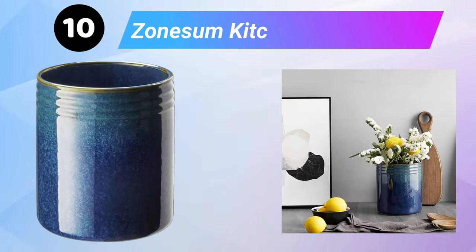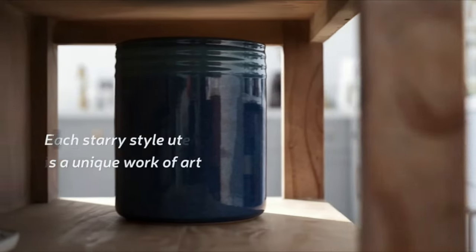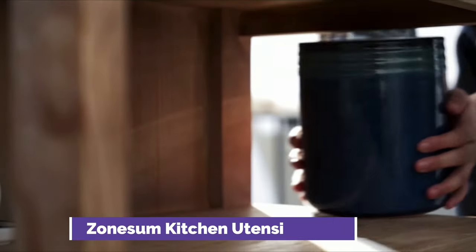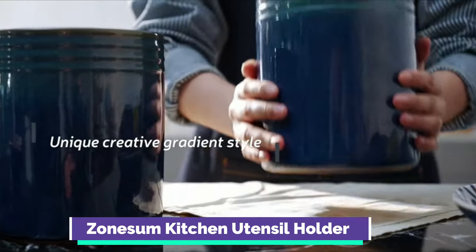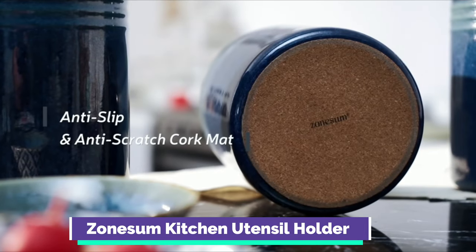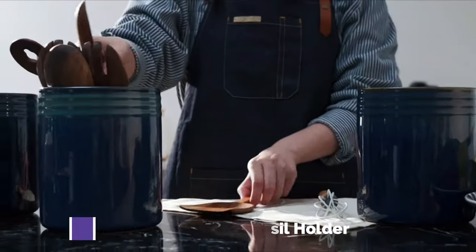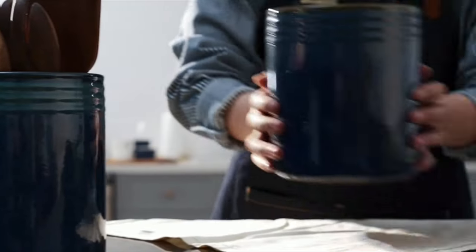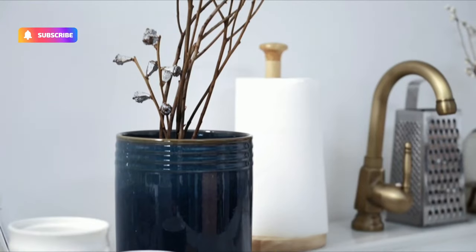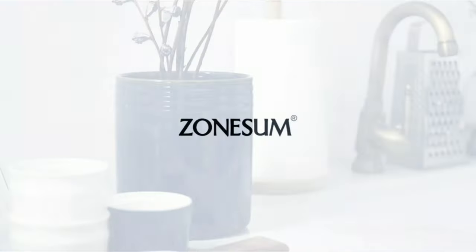Our last selection is the XOMSOM Kitchen Utensil Holder for countertop — a large ceramic utensil crock with a table-protection cork mat, also serving as a Christmas cooking utensil holder for kitchen decor. The cork bottom prevents the utensil holder from slipping or scratching any surfaces. It is handcrafted from heavy gauge steel and coated with zinc.